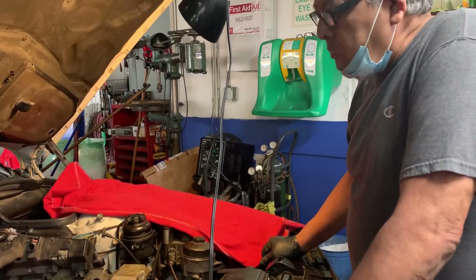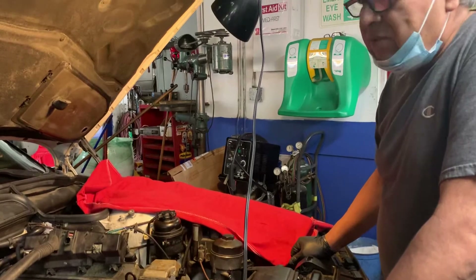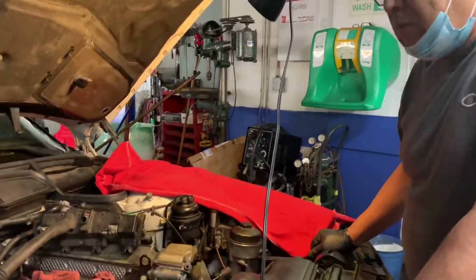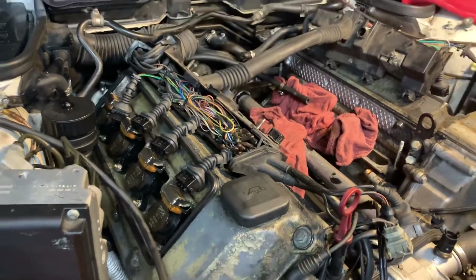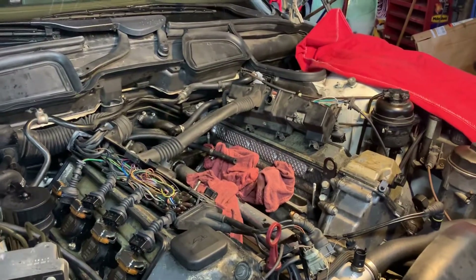How many hours is a job this big? I mean, it looks like a pretty big job. This is a three thousand dollar job — a lot of work, quite a lot of work. Yeah, this is normal for this type of car.